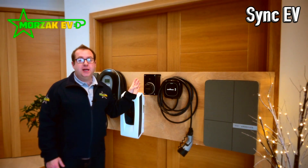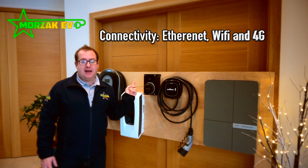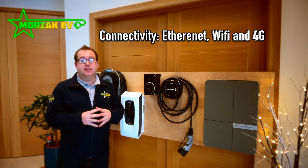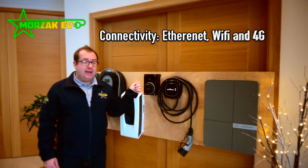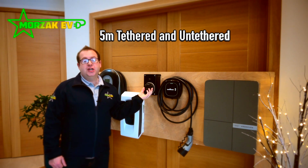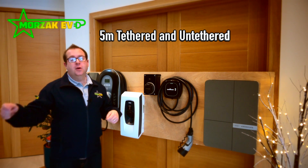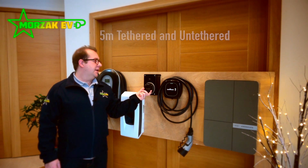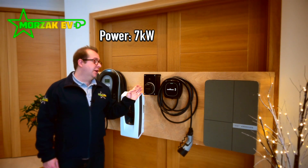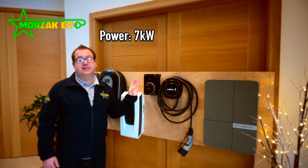The Sync EV is a small neat unit, really popular with home installs, but it also has some features which could be used with small commercial operations and shared residential areas. Mainly, it has the ability to be used with an RFID key, so if you're in a shared residential parking area but only want yourself or a few members of your family to use the charge point, you can set up the RFID key so nobody else can start charging on your unit. It's available in tethered and untethered versions at seven kilowatts.